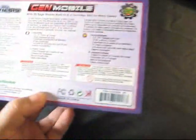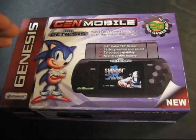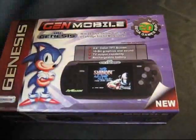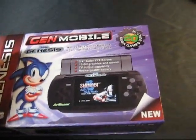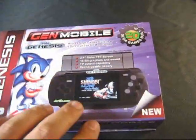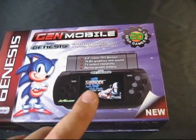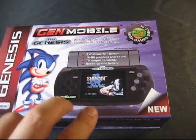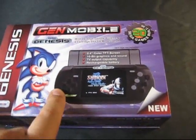For those of you who don't know, the Gen Mobile is a portable Sega Genesis system. This is a clone machine that came out about six months ago. I realize this thing's been out for a little while, but I finally picked up one for myself. The weird thing is that around the same time, two completely different mobile Sega Genesis clone systems came out.